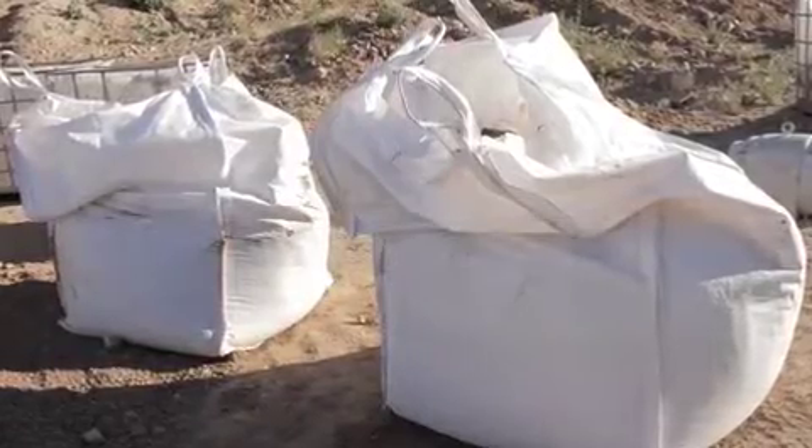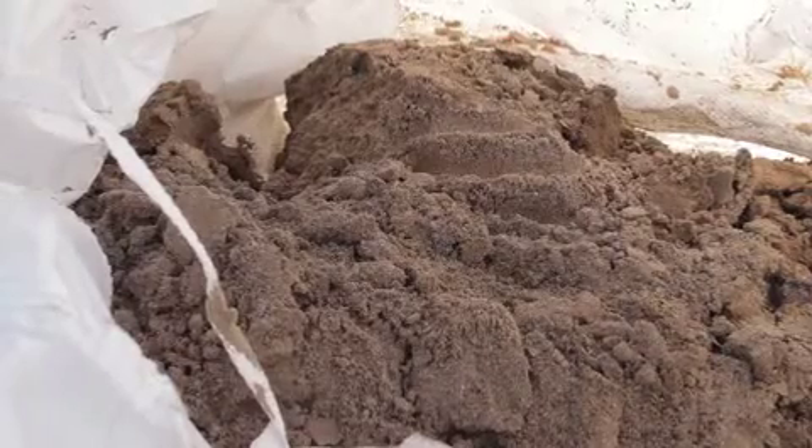The concentrate is then put into super sacs and transported to our CCI facility for further processing to collect the precious metal.